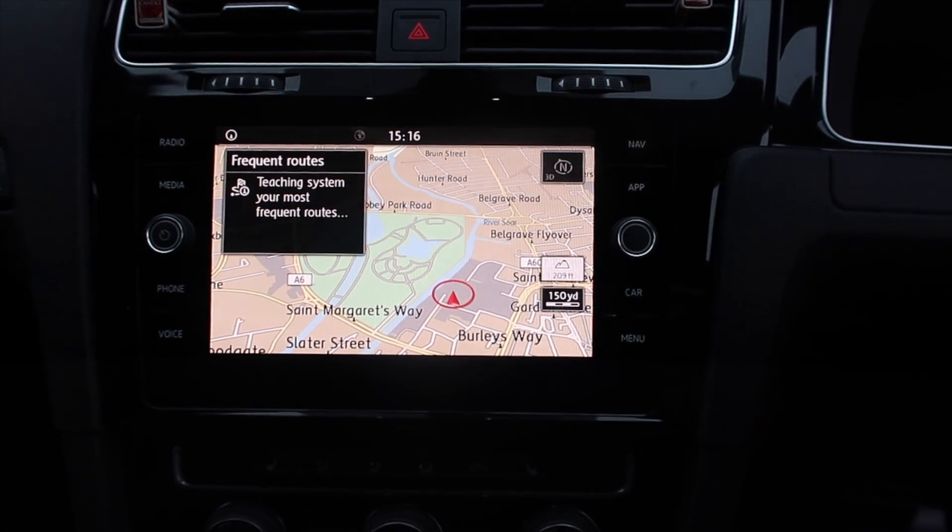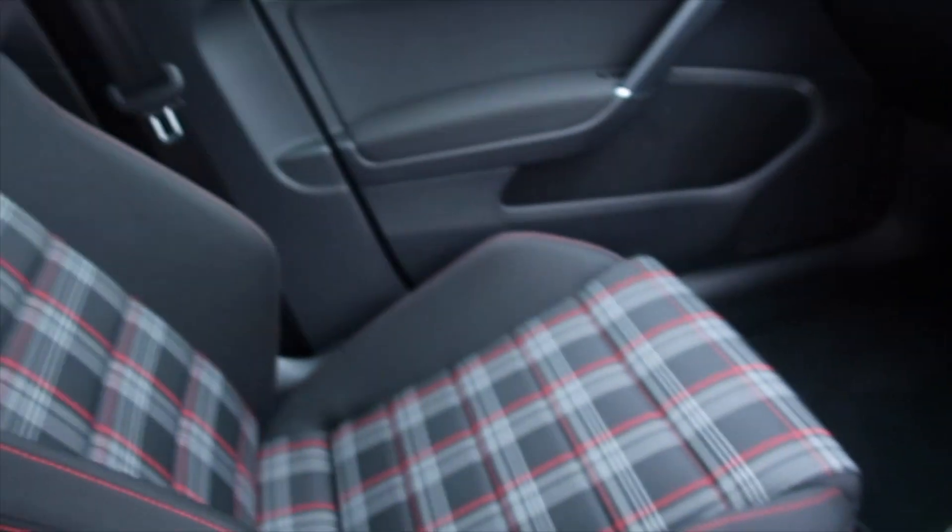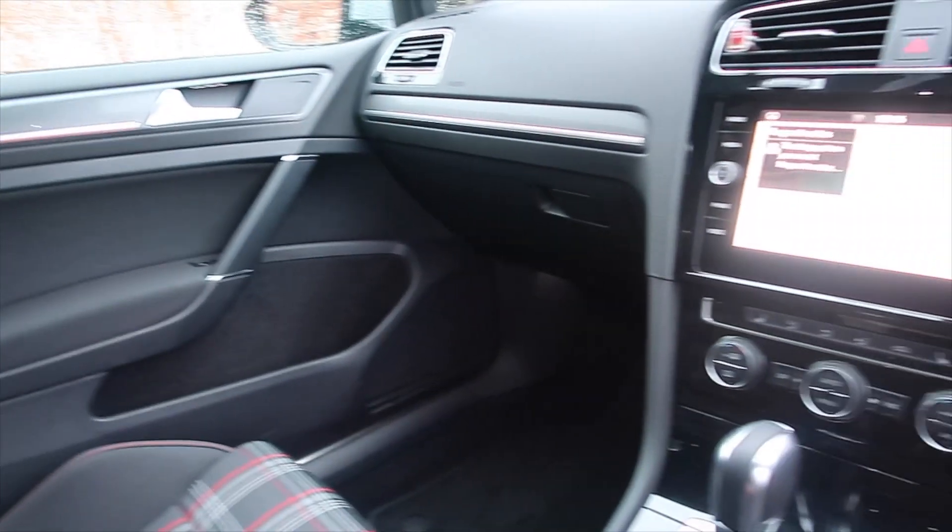It is a great cabin. Plenty of space. The seats are very, very comfortable.